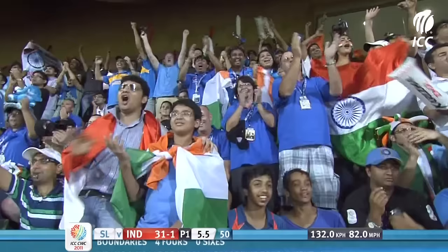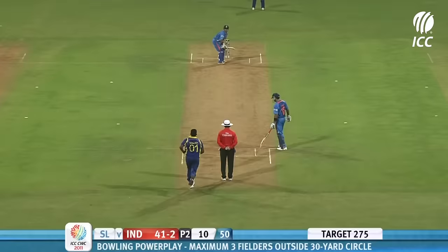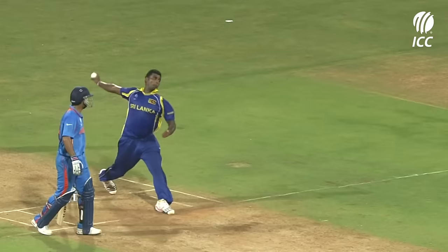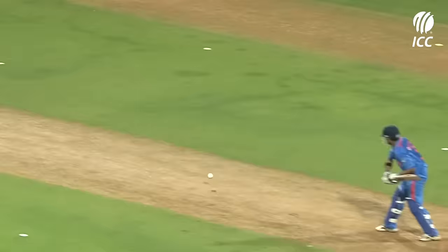He saw it was wide, went for it, and lucky for him it didn't go to hand. Intelligent play — a little skip down the pitch and hits it before it arrives. That's a good shot to the midwicket.